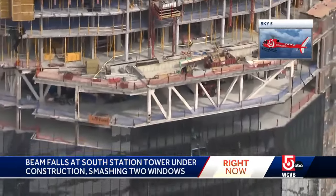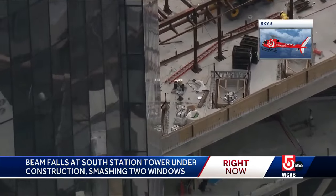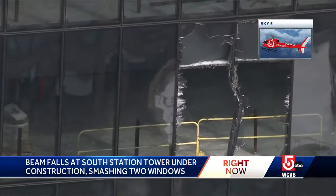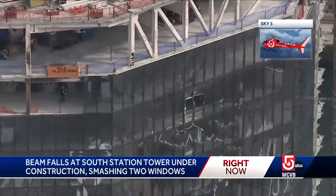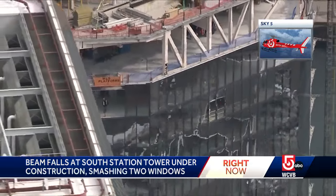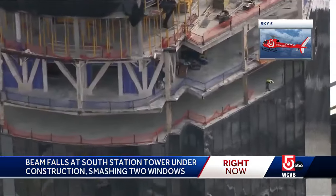Investigators tell us that it looks like this large piece of steel fell off the roof of the building at about the 32nd floor, tumbled into those windows, breaking two windows, and then coming down and landing on the ninth floor.